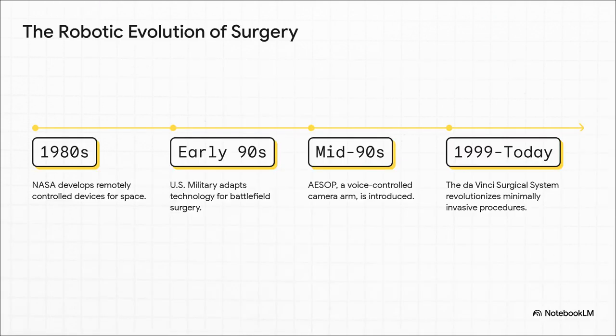You might think robotic surgery just sort of appeared, but nope, it has this wild origin story. It actually started back in the 80s with NASA, of all places, building remote-controlled gadgets for space. Then the U.S. military looked at that and thought, what if we could do surgery on the battlefield from a safe distance? Fast forward to the 90s, you get early robots like Aesop, which was basically a voice-controlled camera holder. All of that innovation, all those different threads, came together to create the da Vinci system we know today — the one that's totally revolutionized how surgery is done.